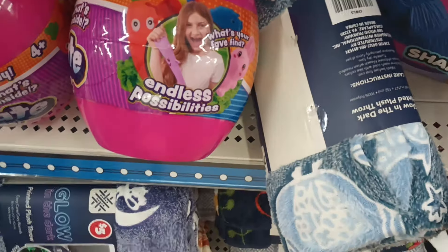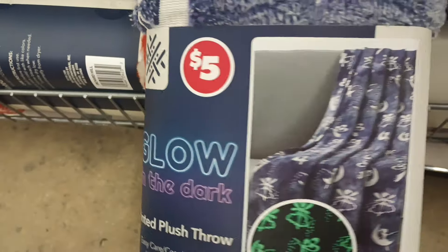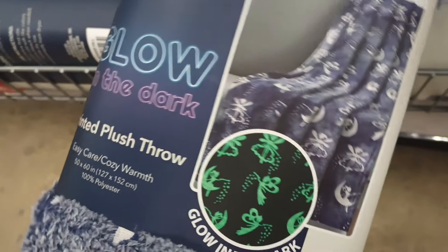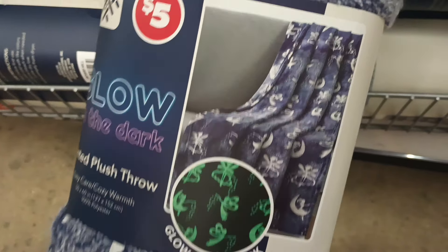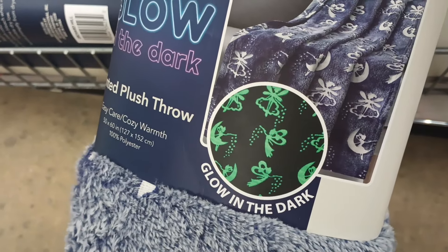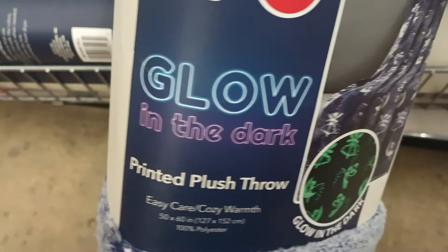Another newbie find here in the plus section. When did we get glow-in-the-dark blankets, y'all? You see this? The kiddos love stuff like that. I'm trying to see if this is Halloween-themed — are those ghosts or is that fairies? It looks like fairies, y'all. I've never seen that one before.